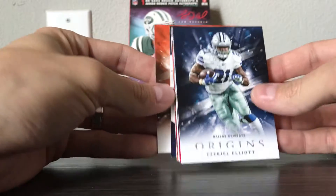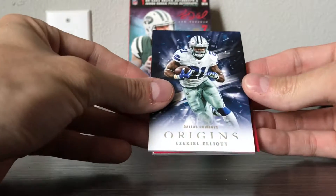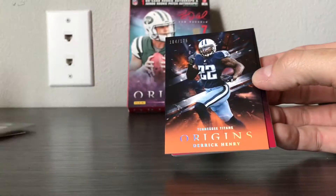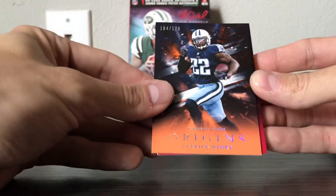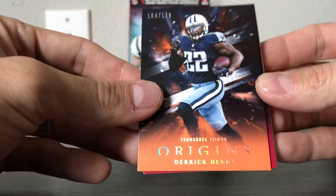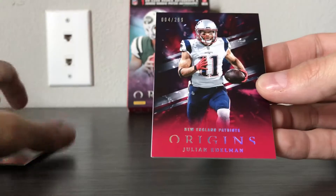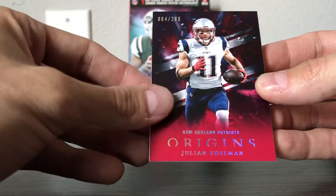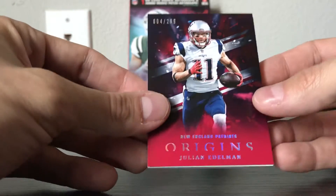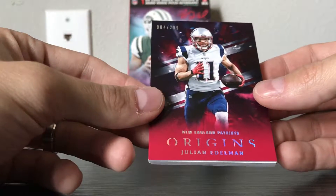Looks like there's only one in the back — base card Andy Dalton. So maybe it's three in the front, one in the back. We've got Ezekiel Elliott base, Derrick Henry numbered out of 175. These are really nice-looking cards — I really like the look of them. And we've got Julian Edelman, number 4 of 299. Of course, this dude is suspended for the first three or four games of the year for being stupid.